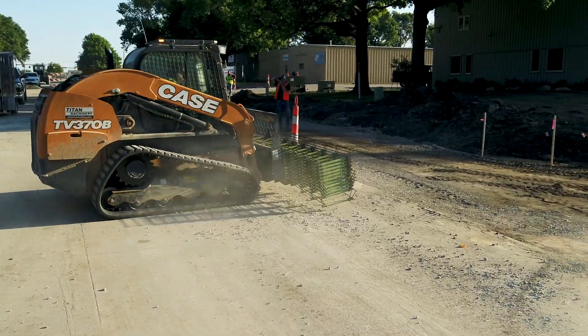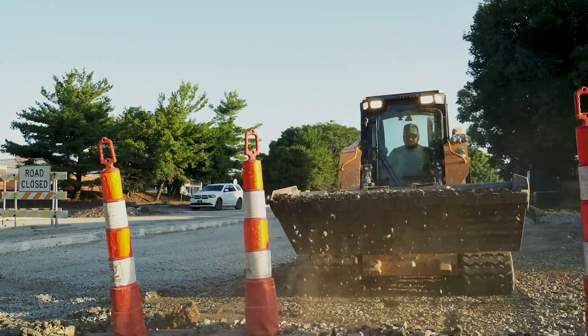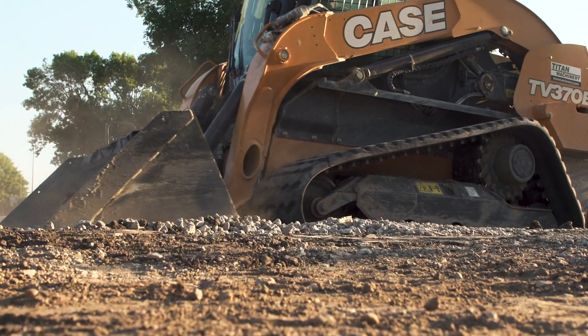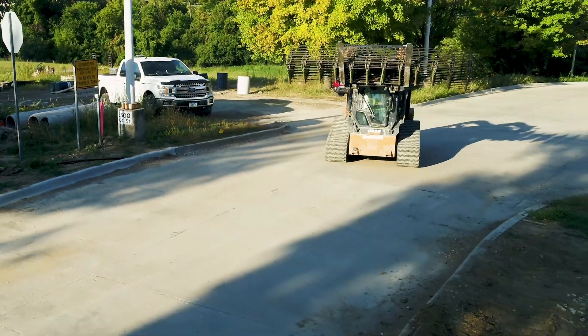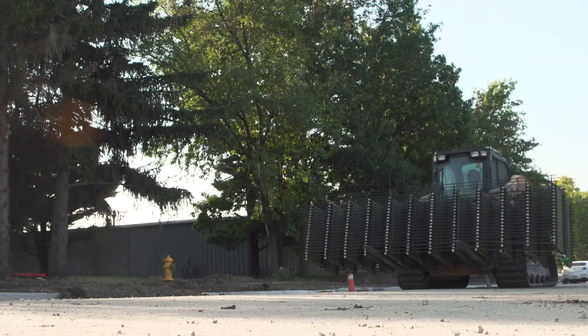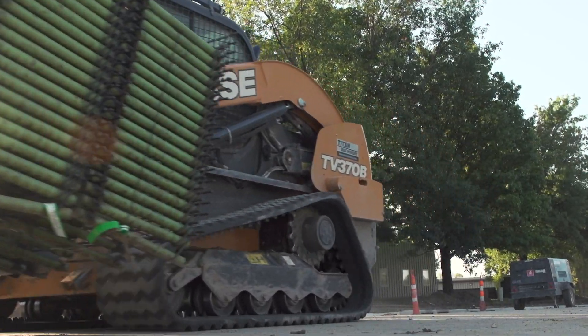We went down with a size smaller machine, and even going down in size, it's definitely still capable of doing everything I need it to do. It's got a little more — you'd say — oomph in it pushing. I could push piles further, and it has a little more lifting capacity. As you can see, those baskets we put down — being able to carry two bundles at a time instead of one definitely helped production.